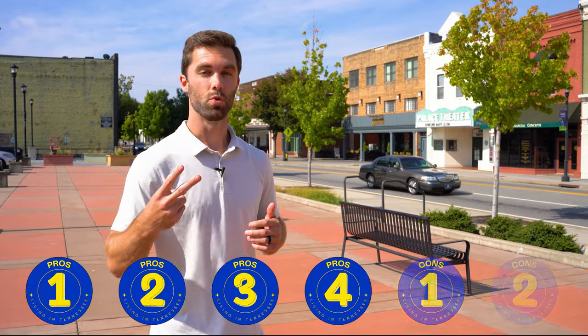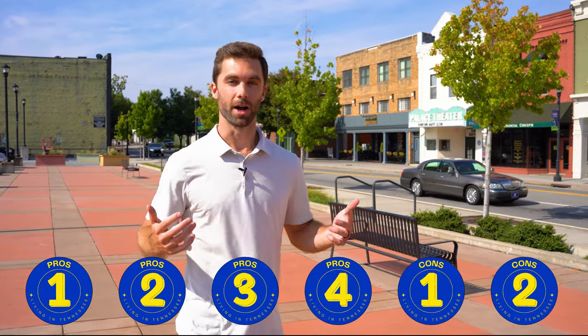Welcome to Maryville, Tennessee. In this video, we're going to take you on a complete tour of Maryville — show you the downtown, the parks, the neighborhoods, the schools, and just give you a good idea for what it's like to live in Maryville, Tennessee. I'm also going to talk to you about four pros and two cons of moving to Maryville.